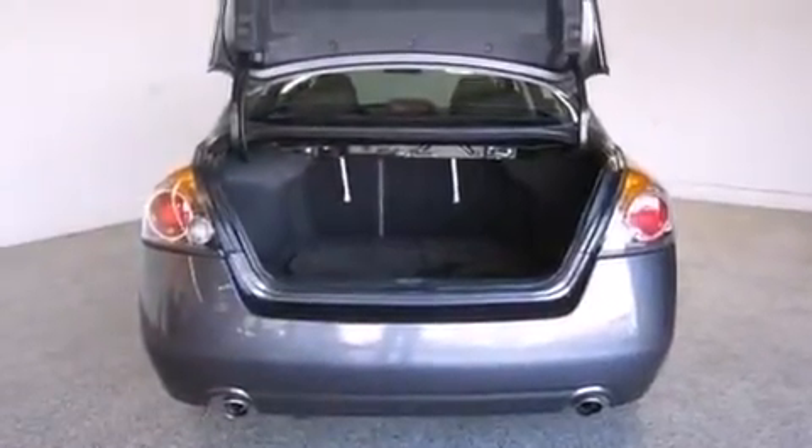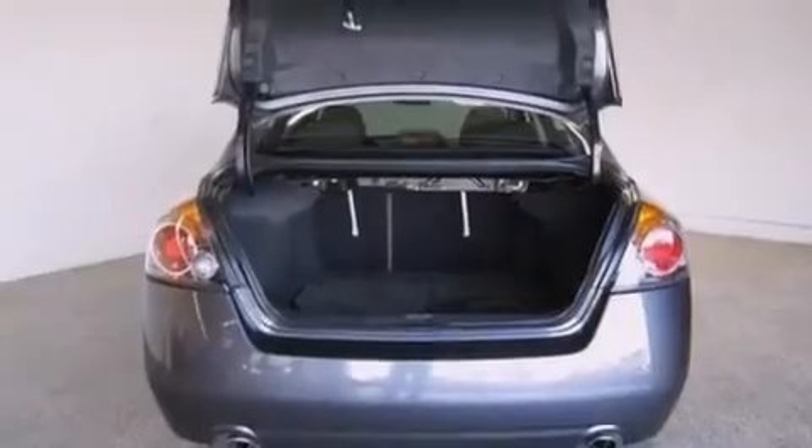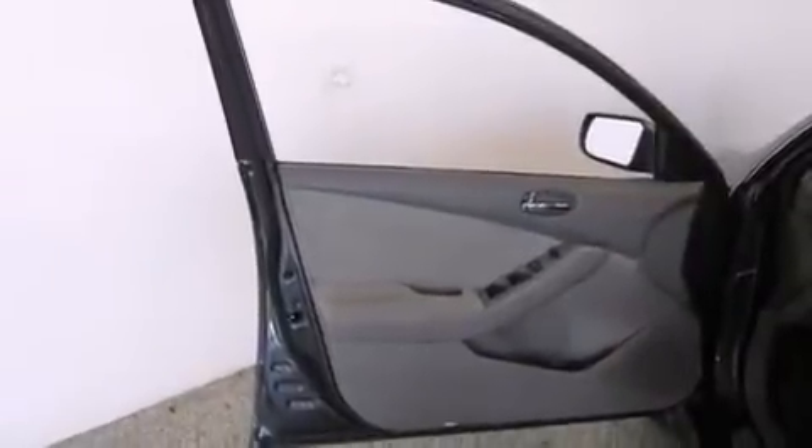A passenger side vanity mirror, a passenger side airbag, rear seat child-proof door locks, air conditioning, a pass-through rear seat, and this vehicle has less than 53,000 miles.